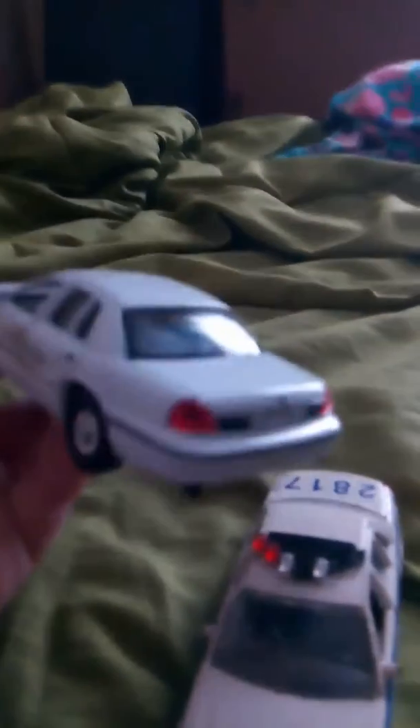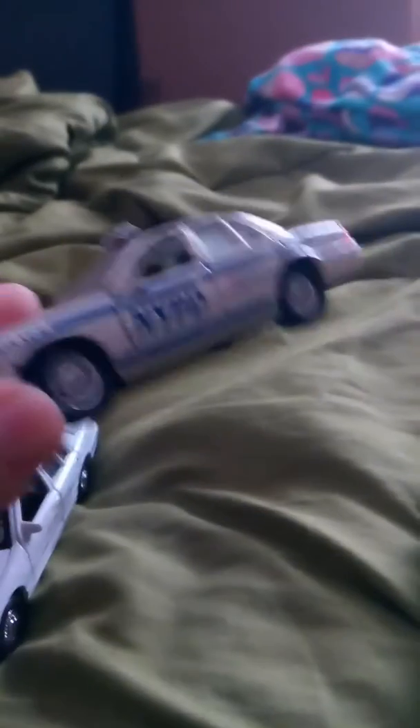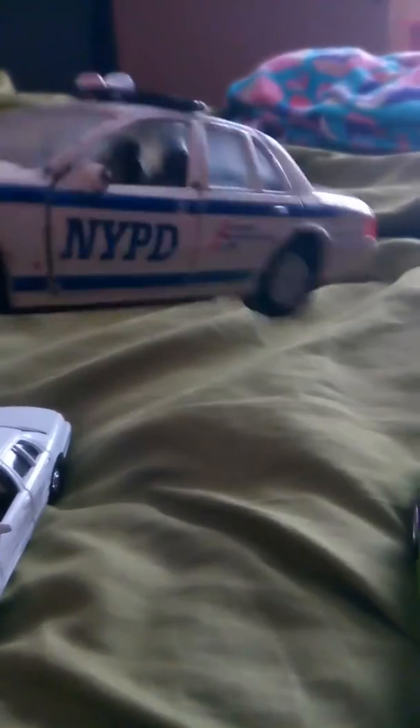Here's the unmarked Crown Victoria — it's a little dirty on the side but that's cool with me. There's a scratch on the Ford logo. And another NYPD Crown Vic — it's pretty awesome. I think this one has a light bar... no it doesn't, it's pretty busted. The Mitsubishi Eclipse from Fast and Furious — it's pretty awesome.